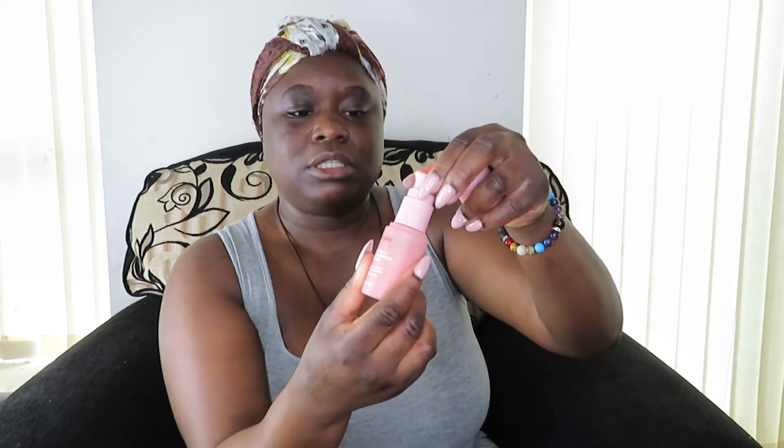Last but not least from Alia Skin, the Vitamin C Supercharged Serum. This boosts your skin with a blend of Kakadu Plum, Desert Lime, Finger Lime, Caviar, and Lily Pili. It also has hyaluronic acid in it, which refines and firms the skin. That is Alia's skincare — they're a pretty good brand and have been talked about quite a lot. Look them up on Instagram.